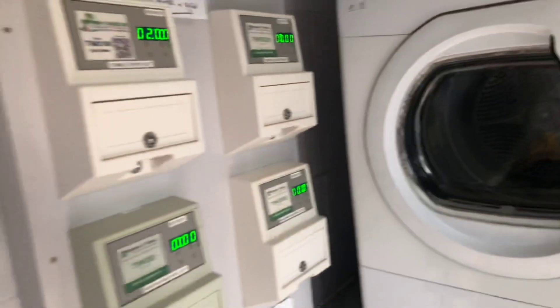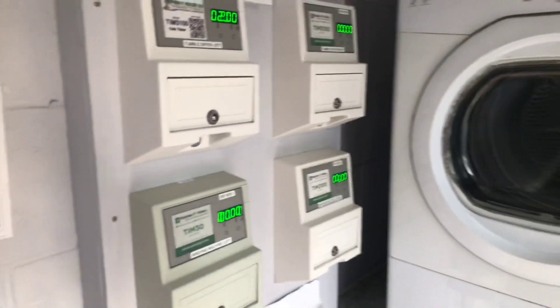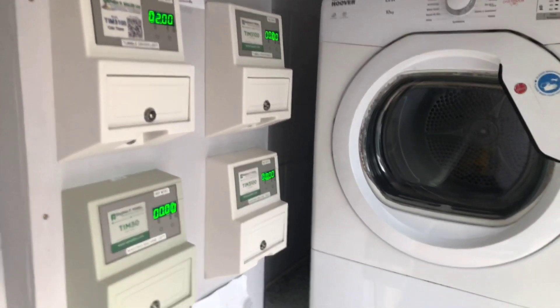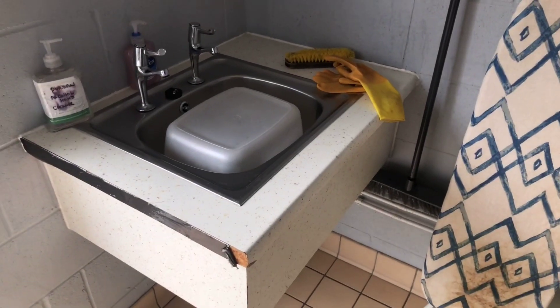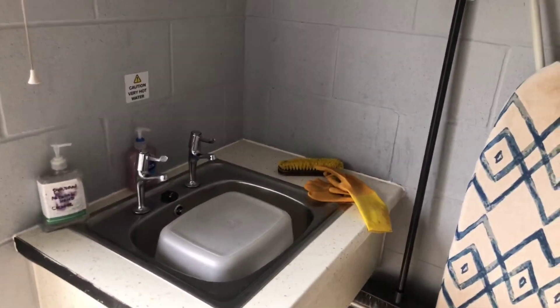Laundry room — can't go wrong with this. Tumble dryers, washing machines, a couple of each sitting there. You've obviously got the pay-as-you-go slots. It looks like some loads are longer than £2, so be careful — could be £2 or £3 for a load of washing. Washing machines there and a sink if you want to do any hand washing. Big tick for the laundry facilities. Well done.